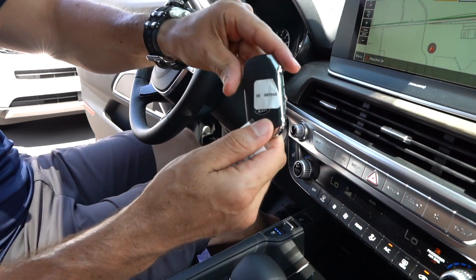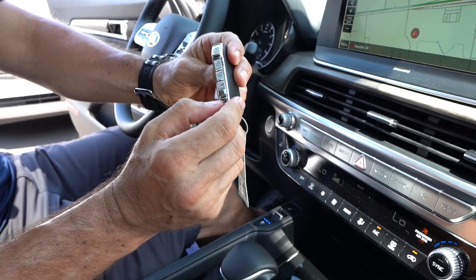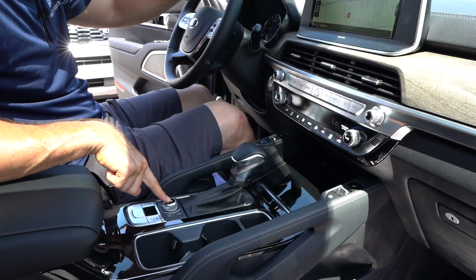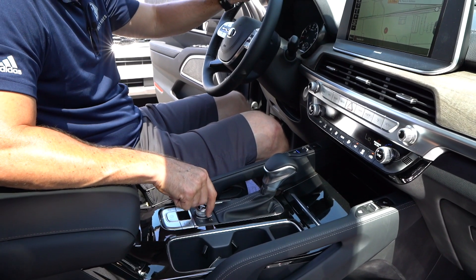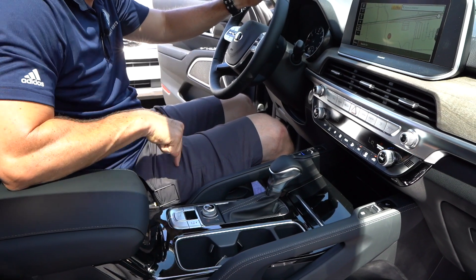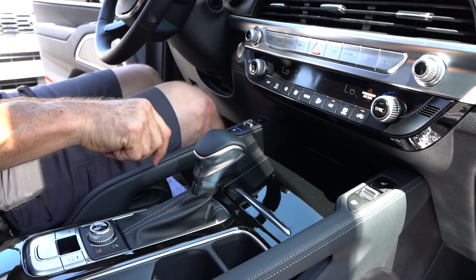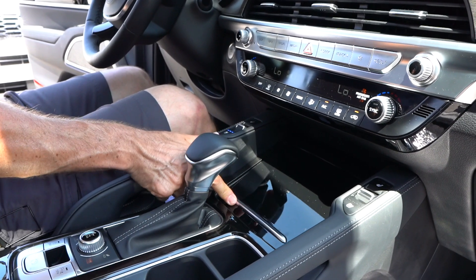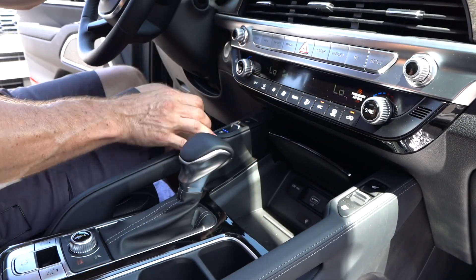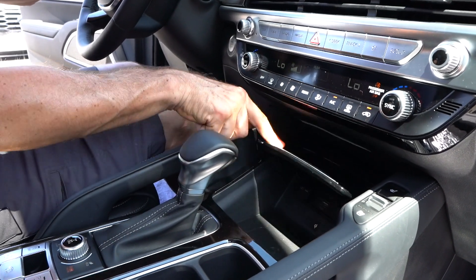Little tiny container here for breath mints, two cup holders. This is your mode selector knob — you got comfort, sport, smart, eco, and snow. Like I said, you can lock that center diff for your all-wheel drive system. This is controlling your eight-speed automatic transmission — love the leather, the stitch work. Open up the center console — wireless charging, 12 volts, and two USBs. They got you covered in your Telluride. I like the silver — a little bit of gloss black, nothing too atrocious. Semi-soft armrest with the stitch work.